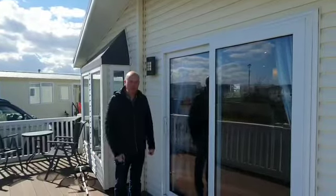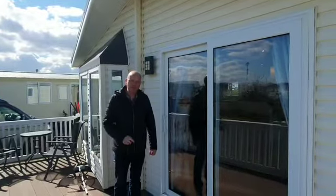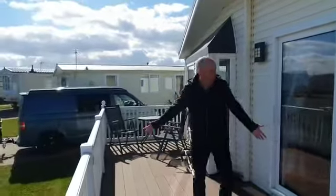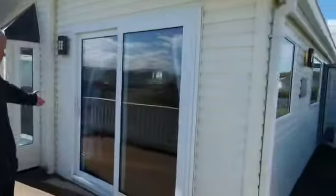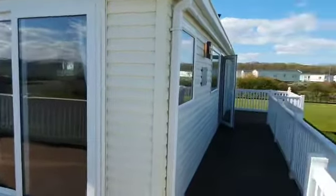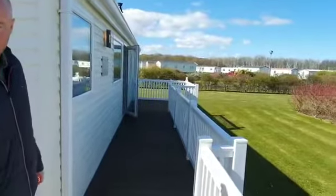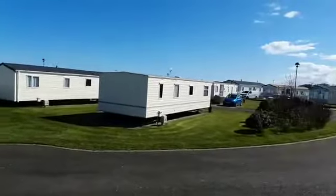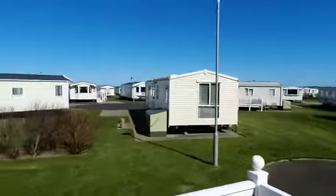Hello, welcome to the Willoughby Boston 2013 model 40x20 on Golden Sands. Already here with this lovely deck, all enclosed — a nice L-shaped deck. Ample space through your patio doors at the front, with steps here to the front as well. There's lots of space where you can move your chairs around. Let's get in.